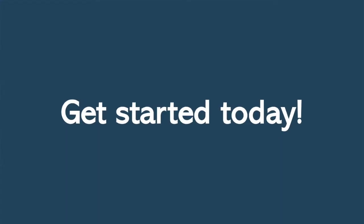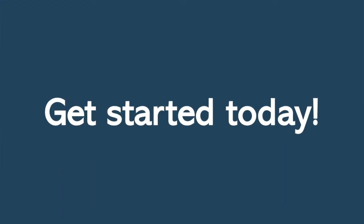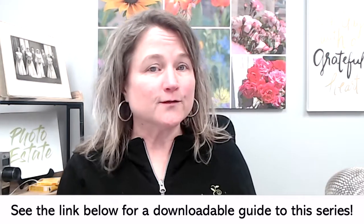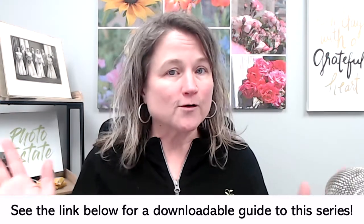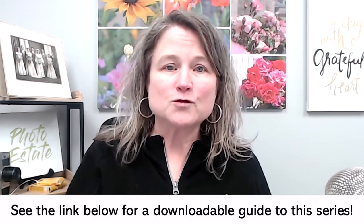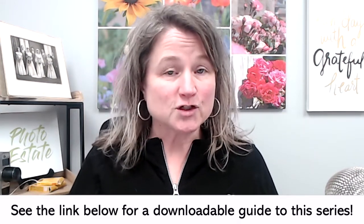Welcome to the final day of the 12 days of photo organizing secrets. Today's secret is this: get started today, or get a plan to finish what you've already started. It's Molly here, and I hope you've seen the other secrets. See the link below for our full playlist, and you can download a handout to keep track of the secrets we've shared.